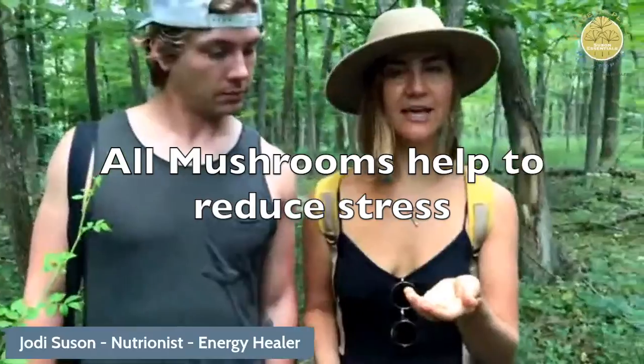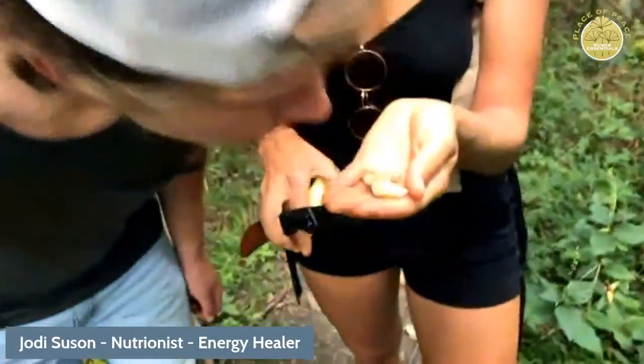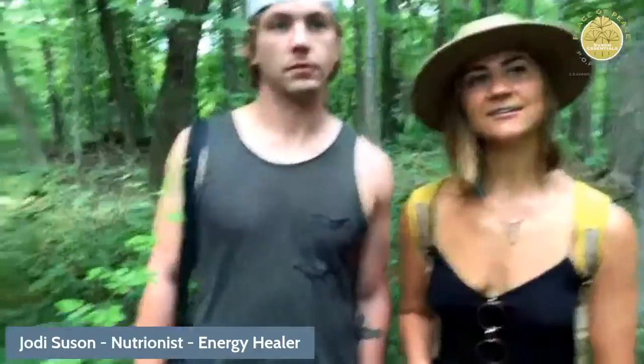Mushrooms are super medicinal, high in vitamin D, and all mushrooms reduce stress — totally adaptogenic. This one, tramella, is known as the ultimate anti-aging mushroom. It's super beautifying, has so many minerals similar to Shilajit — crazy amounts of minerals — and you can add it to smoothies and eat it raw too.